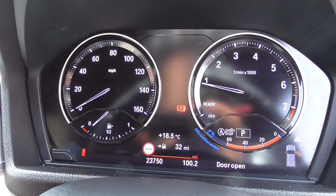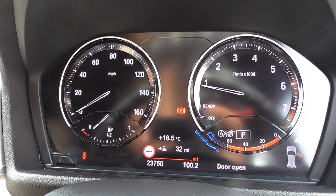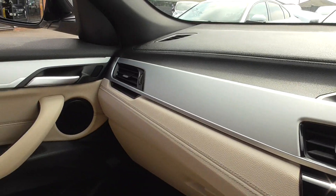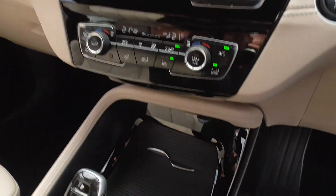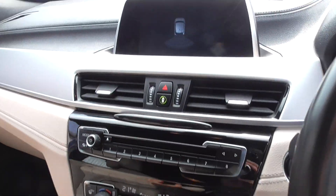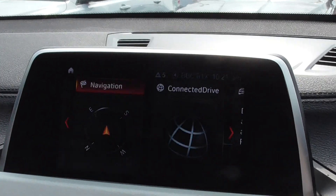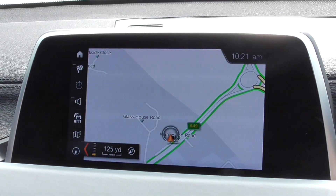As we're doing this video today, the car has only covered 23,750 miles, which is absolutely nothing on one of these. The condition of the cabin is in nice, nice order overall. Looking at the screen, we've got the rear park assistance, and we've got full satellite navigation.